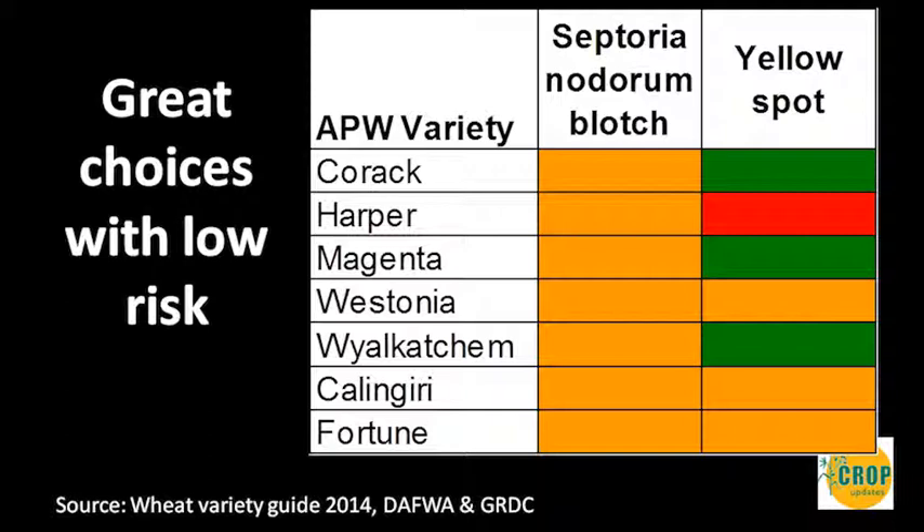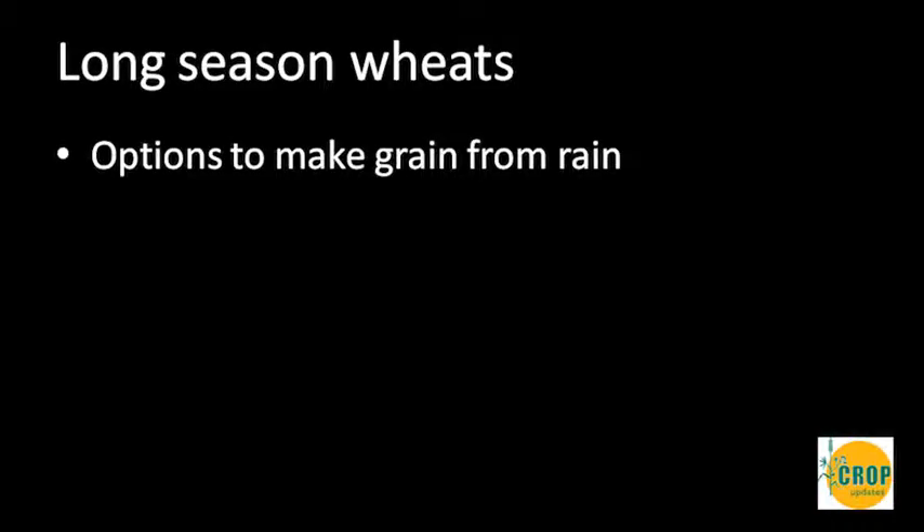Moving on to long season wheats: what we really want to think about are the options to turn rain into grain. Early sowing provides the opportunity for spreading frost risk, getting the crop in the ground early, and achieving a much bigger cropping area — and that can make a lot of money for the industry.